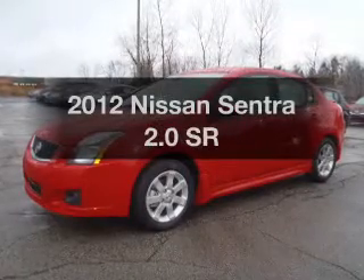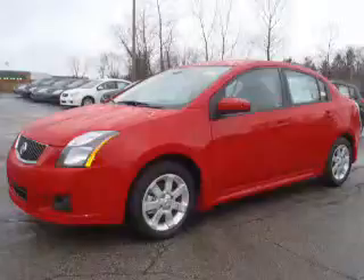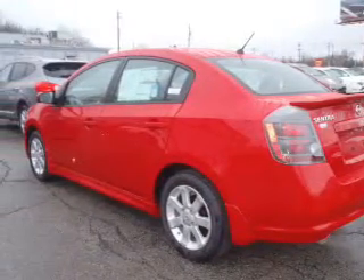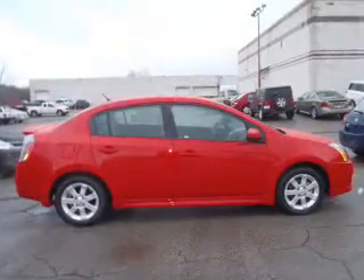Check out this 2012 Nissan Sentra — everything you need under one roof with this great vehicle. With an efficient four-cylinder engine driven by an automatic transmission, the anti-lock braking system will keep you safe on the road.